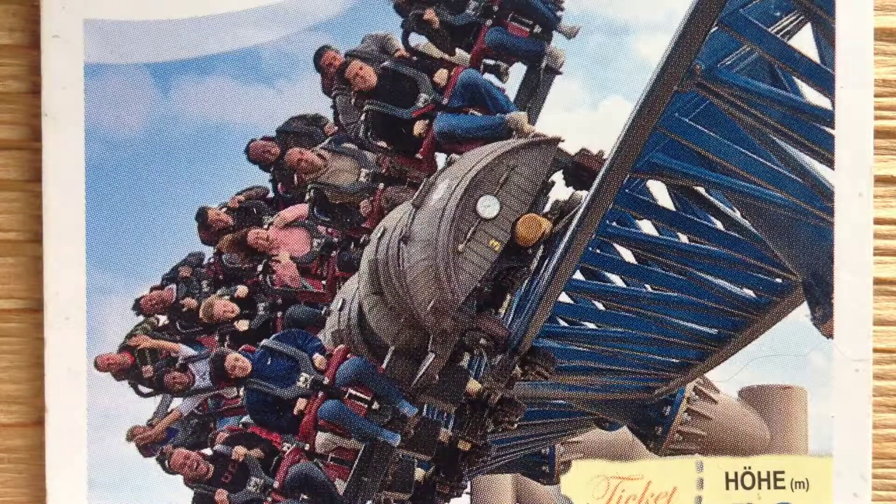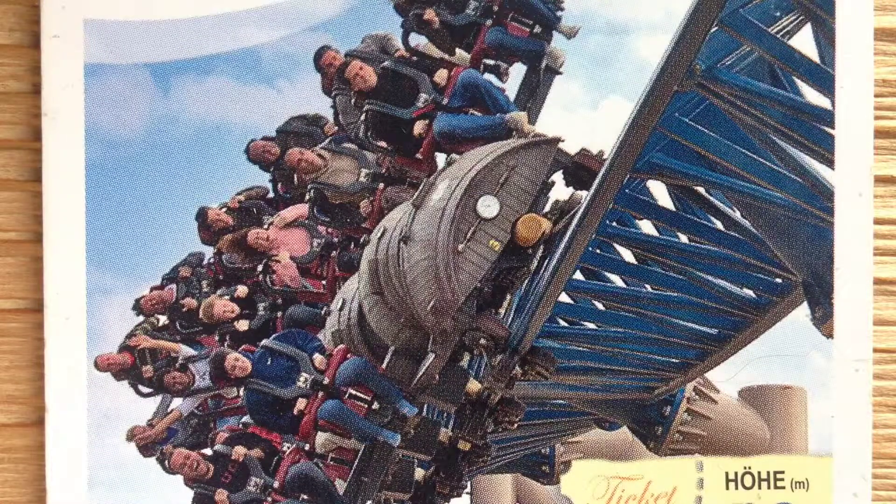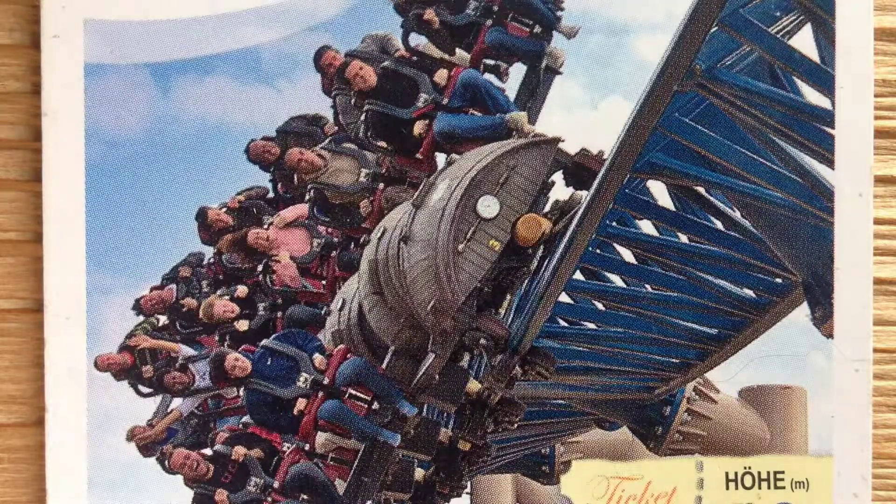It has two elements. A hydraulic launch goes from 0 to 83.9 miles per hour in 3.5 seconds. It also has an inline twist.